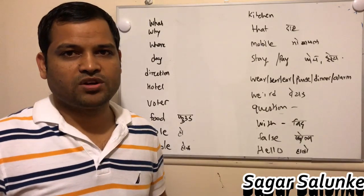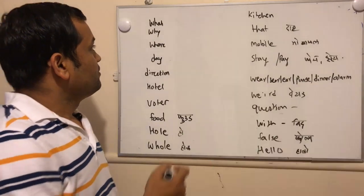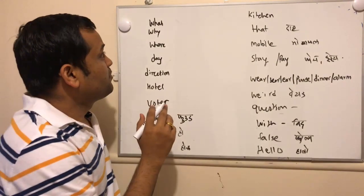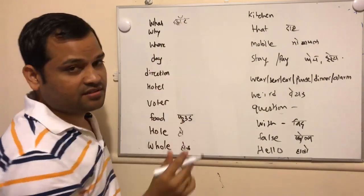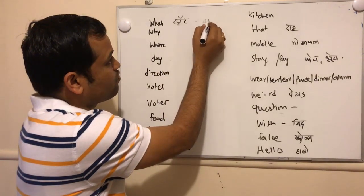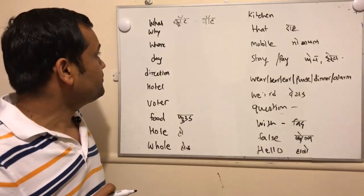In this video I will be talking about some of the words that Indians usually pronounce incorrectly. Let us start with the first one: 'what.' Most people pronounce it like 'what' as if there is an 'her' sound in it, but actually it should be pronounced like 'what' — that 'her' sound is not there in that word.